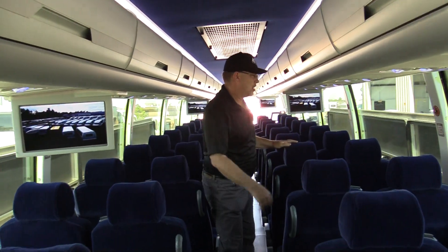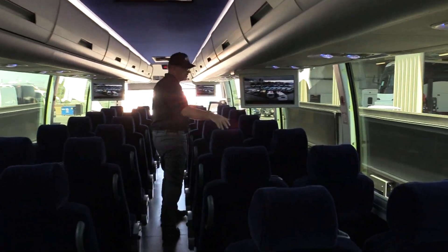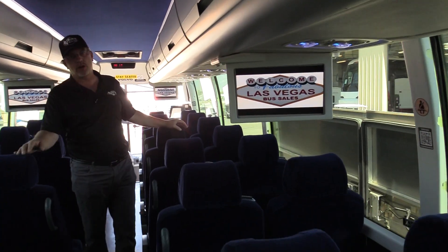The interior shows really, really well — a nice, clean, low-mileage coach at 191,000 miles. It does have the Volvo motor and it's also got an i-shift transmission. Bus runs and drives fantastic. If you've got any questions on this bus or any other bus in our inventory, give us a call at 877-456-9804.